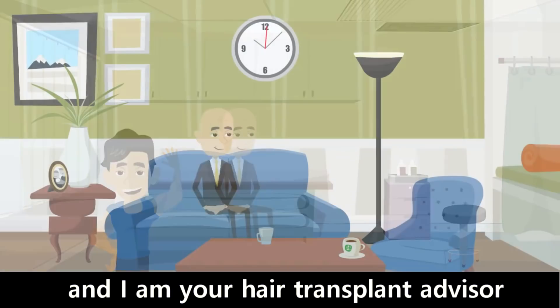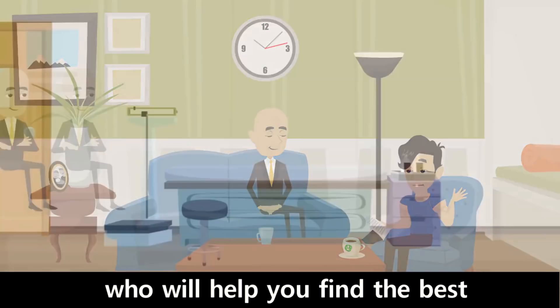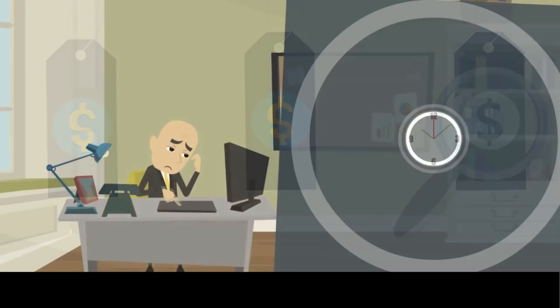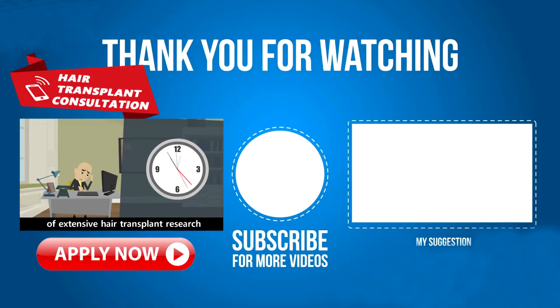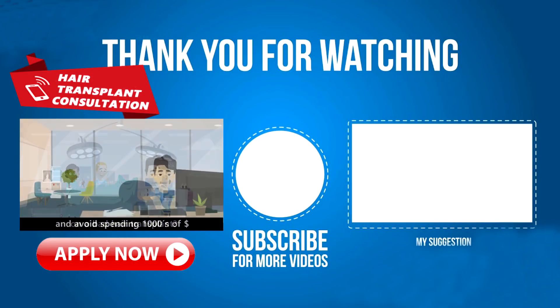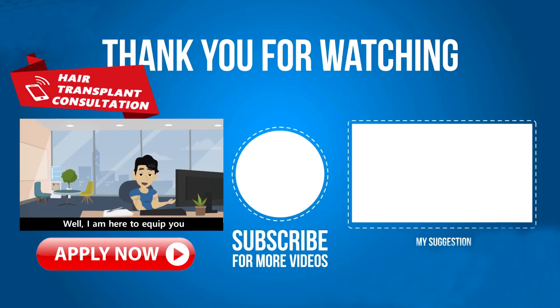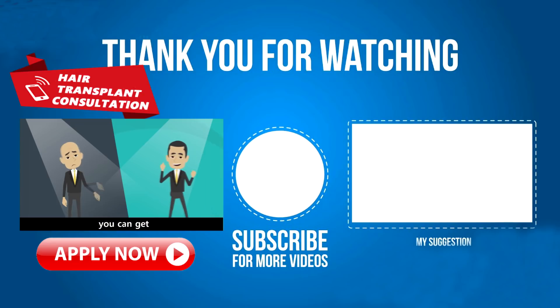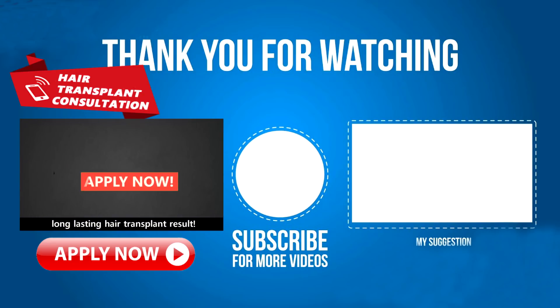I'm Matt and I'm your hair transplant advisor who will help you find the best hair transplant clinic in any selected price range. Do you want to skip hours of extensive hair transplant research and avoid spending thousands of dollars on a bad hair transplant? I'm here to equip you with the best hair transplant advice and help you achieve the most natural, long-lasting hair transplant result.